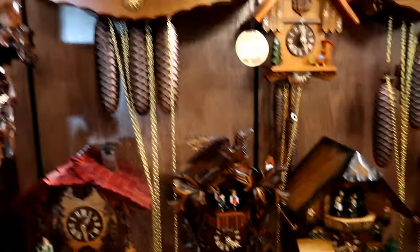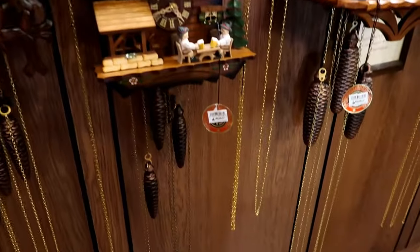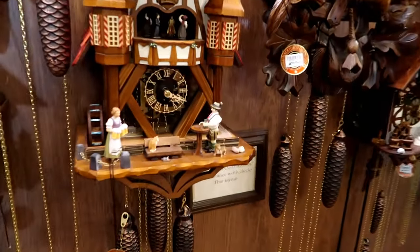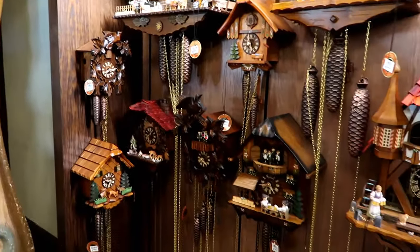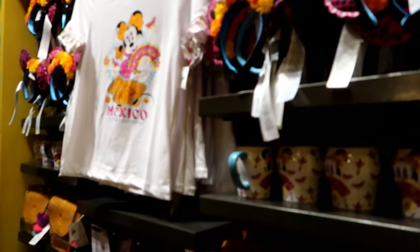These are so cool! $8.48 — and that one's only $2 something. A cute little new Mexico line — look at that.